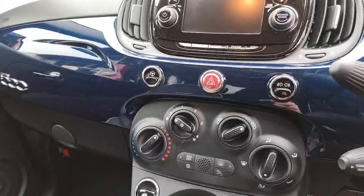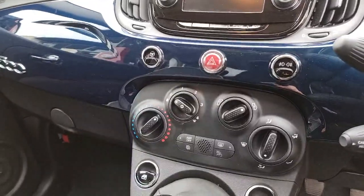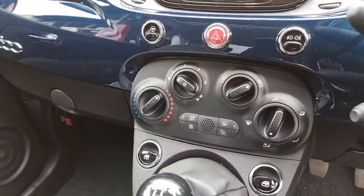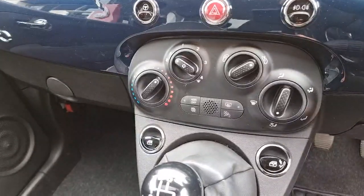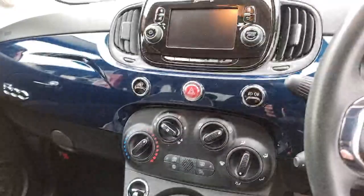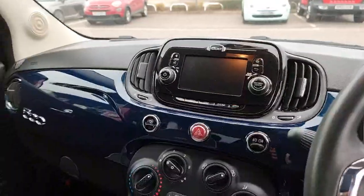You've got heater controls, the vehicle has got air conditioning, start-stop functionality, a rear window heater and heated mirrors. Electric windows both sides and it's a 5-speed manual. Being that it's a Lounge, it's got rear parking sensors.